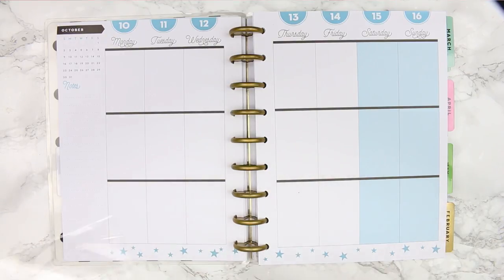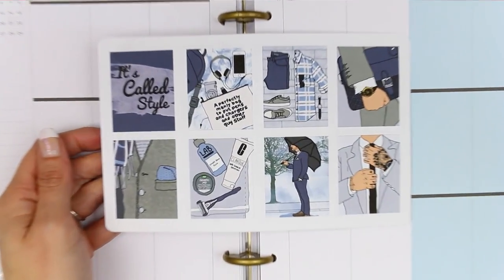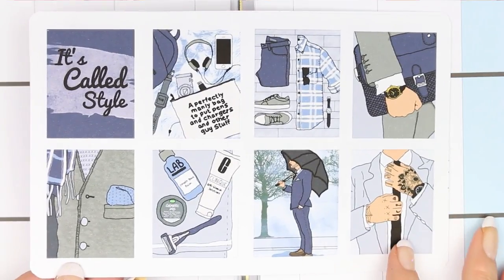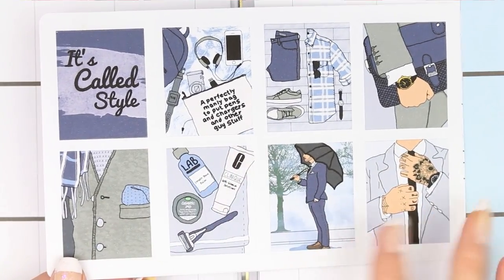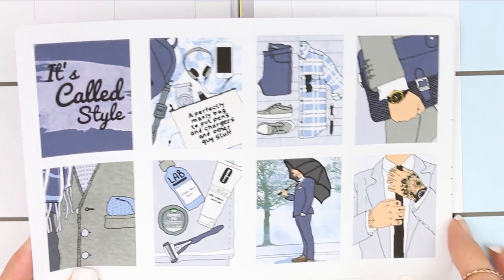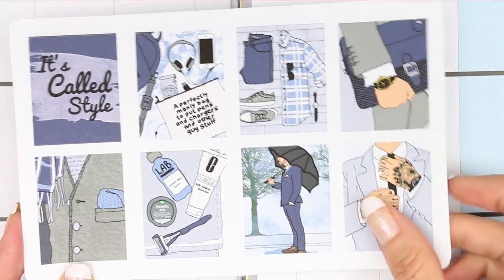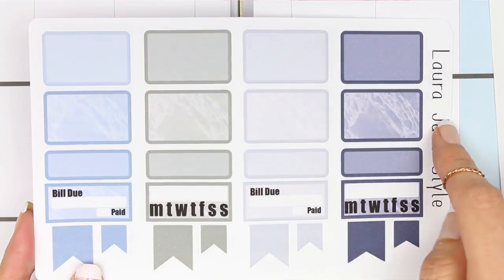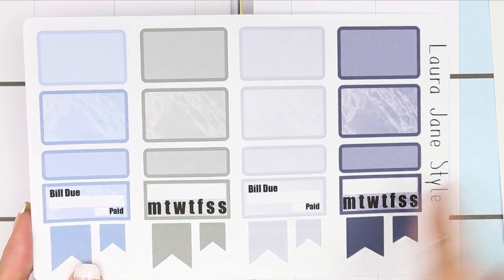The kit coming out today is called 'Well Groomed.' I felt there weren't enough male kits on the market — especially if you've got a partner's birthday or want to celebrate a male-themed week. So I decided to do this one. Here are all your full boxes, and then you have eight half boxes, four quarter boxes, two bill dues, two habit trackers, and some page flags.